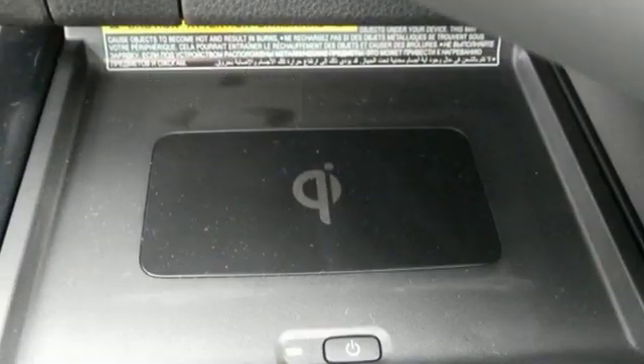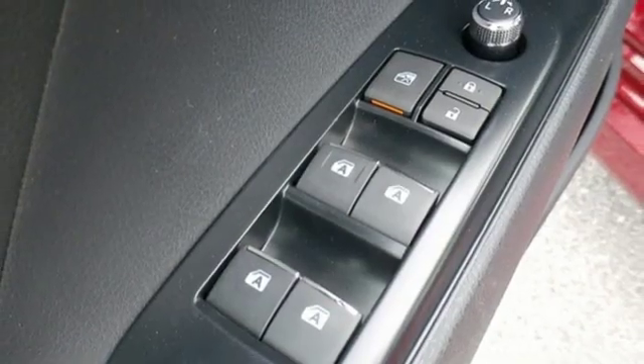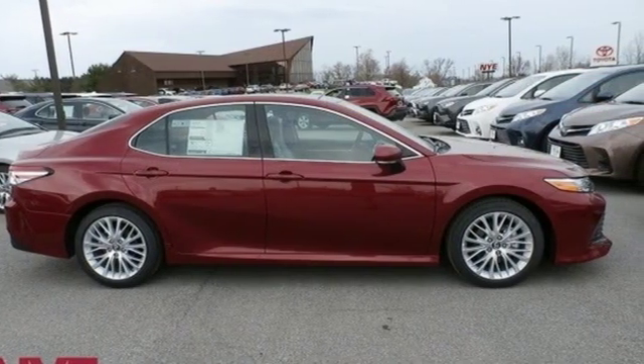Inline four cylinder engine, first and second row sunroof, gas pressurized shocks, and automatic transmission. Someone's going to drive this fantastic vehicle off the lot. Should be you. Test drive it today.